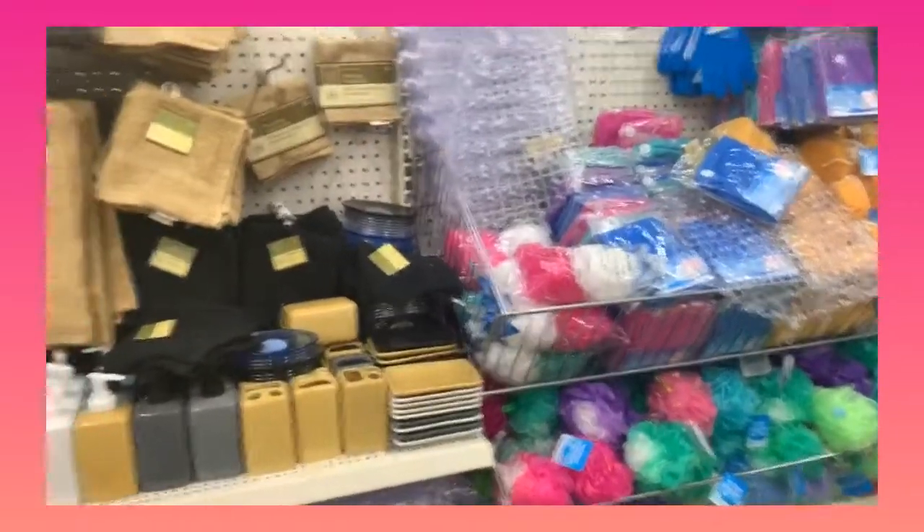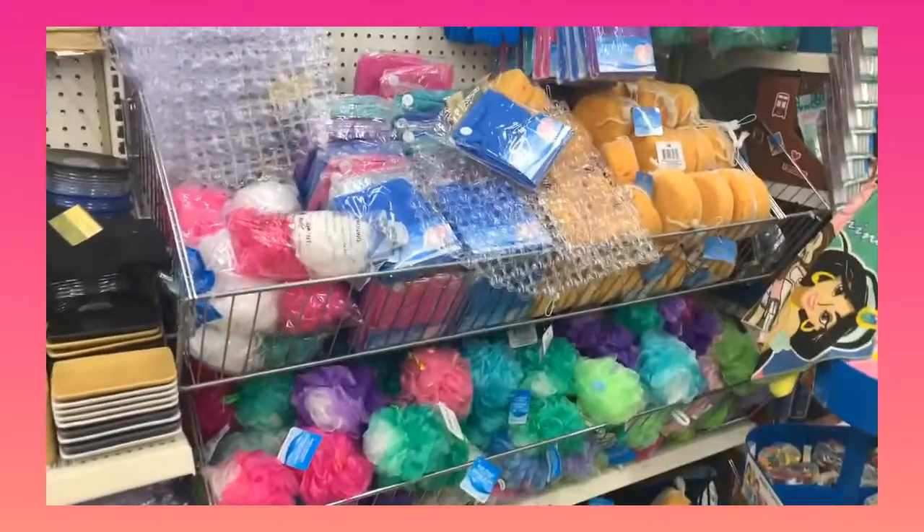Guys, guess where I'm going today — I'm going to Dollar Tree and I'm going to be showing you some great products that you can use so that you can stay fresh all day. So if this is something that interests you, keep on watching. All right, so here we are in the bath aisle.